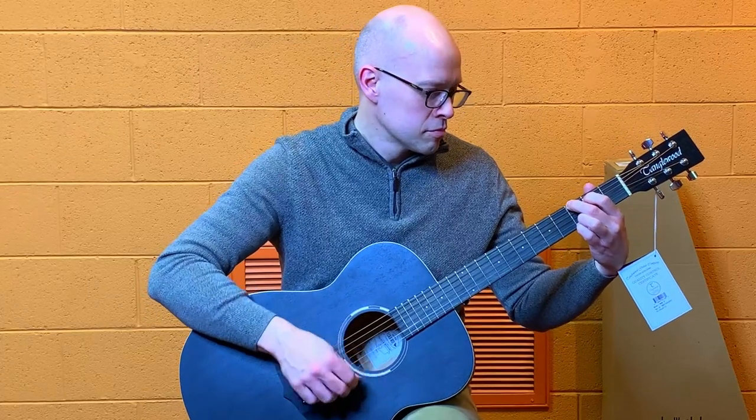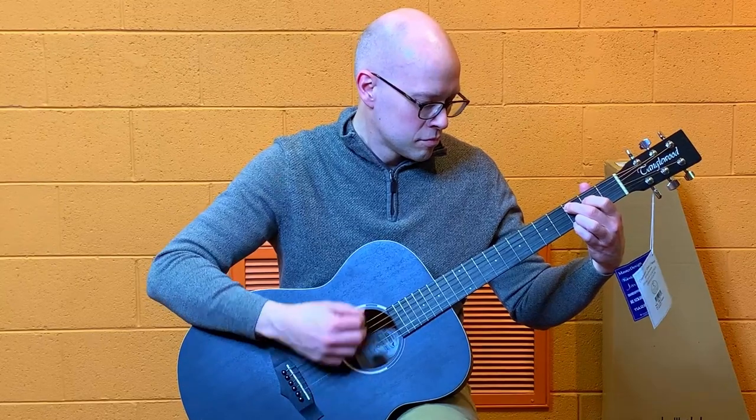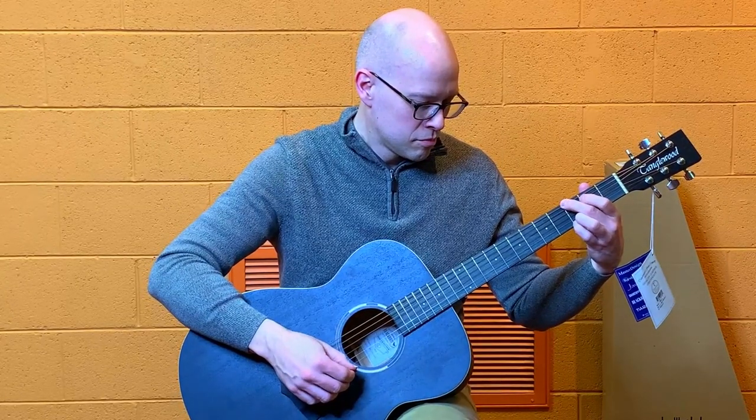To check the intonation, play the note at the 12th fret of each string and the harmonic at the 12th fret on the same string to see if they match. The harmonic is played by very lightly touching the string.